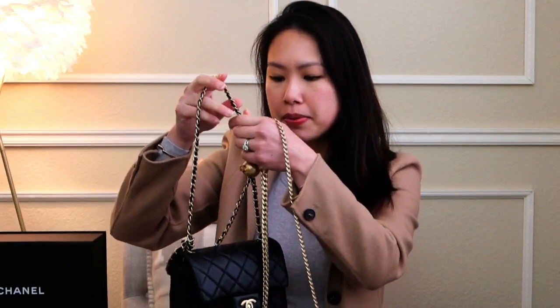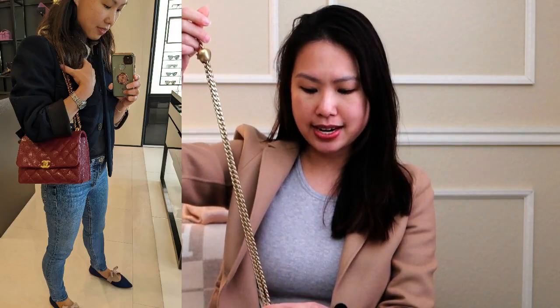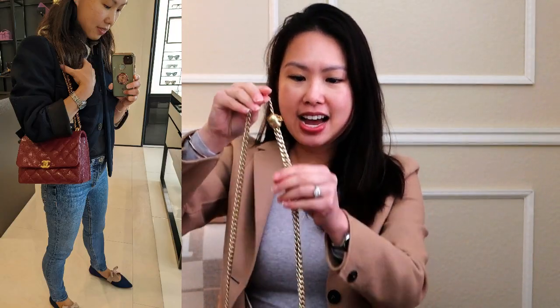I wanted something more durable in leather. The Pearl Crush has an adjustable strap woven through with leather, which is why I really liked it. But the adjustable strap doesn't hook back onto itself, so you end up with a long dangling bit when it's shortened — it's not the end of the world but I wanted an option without that. That's why I was looking for the 'My Perfect' bag, which I never got. The 22K collection also had an adjustable-strap version but not in the right size I wanted.